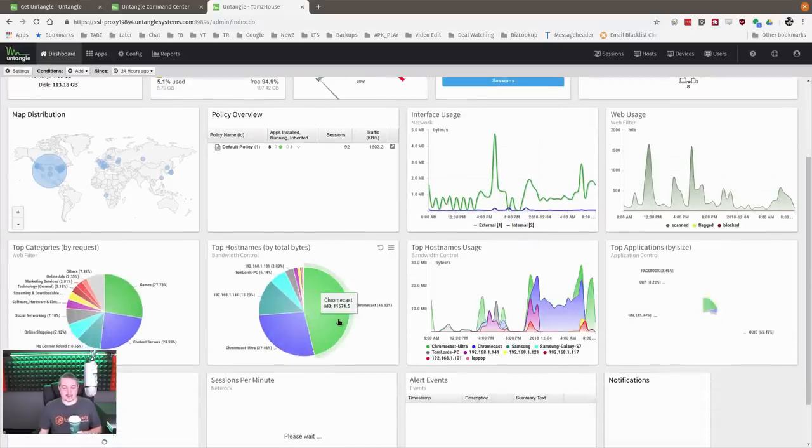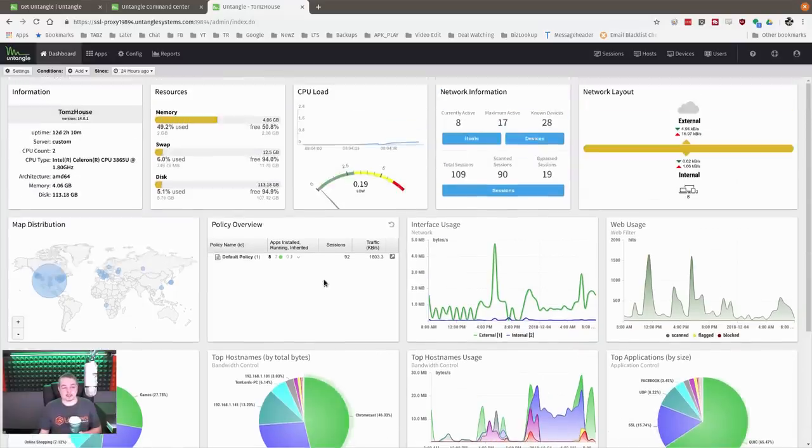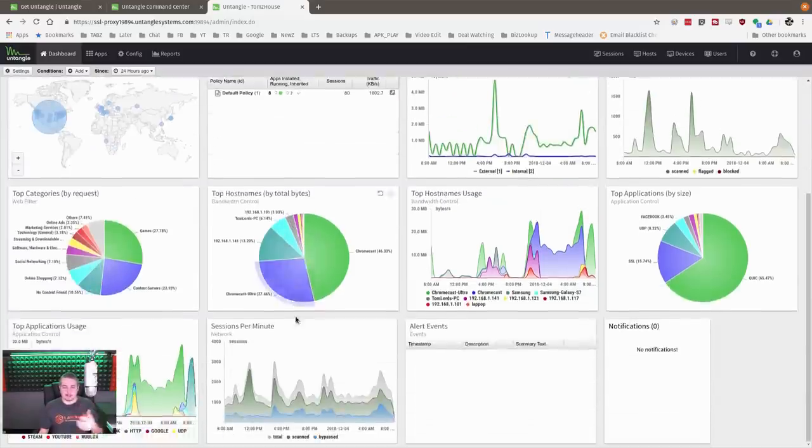This is the dashboard for Untangle. You can see we use the Chromecast a whole lot, which isn't surprising for home. Games my kids play make up a big part of the traffic. Right off the top, their reporting is nice and easy — it makes chasing things down pretty simple and makes adding conditions easy. You can filter the dashboard down to any specific service or IP address.